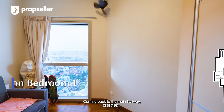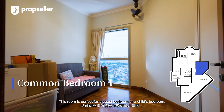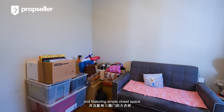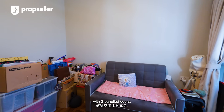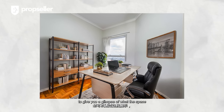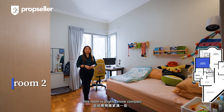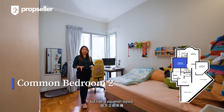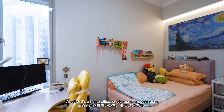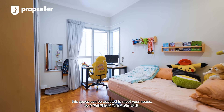Coming back to the main hallway, let's explore the first common bedroom. This room is perfect for a guest bedroom or a child's bedroom, easily fitting a queen-size bed and featuring ample closet space with three panelled doors. Our design team has virtually staged this space to give you a glimpse of what it can look like once finished. This room is slightly more compact but has a squarish layout, making it easy to design and configure — whether it's a home office, study room, or guest room, this space can be adapted to meet your needs.